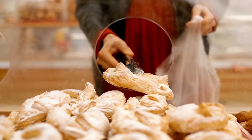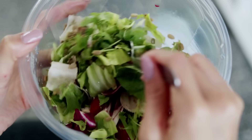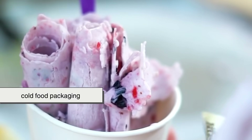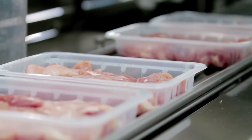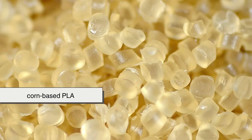You'll find this kind of packaging used for everything from bakery goods to pre-cut fruit, grab-and-go salads, and even compostable cutlery. And since it's heat-sensitive, it's especially popular for cold food packaging — those clear containers you see in the refrigerated section? Many of them are corn-based PLA.